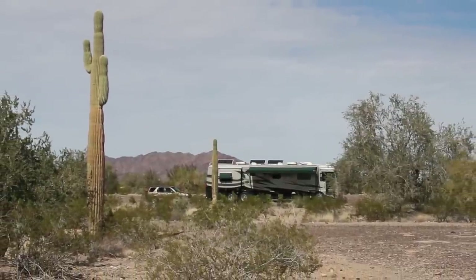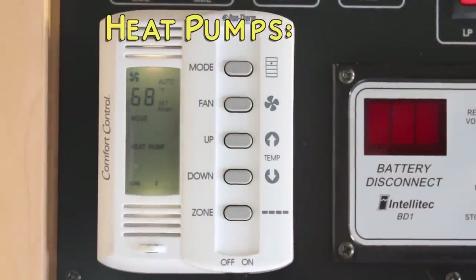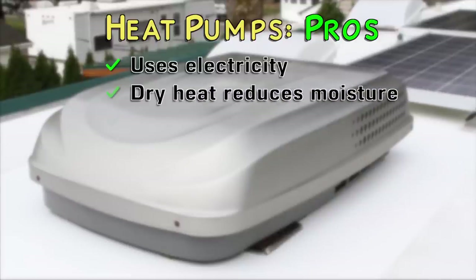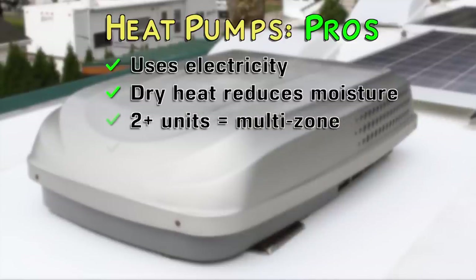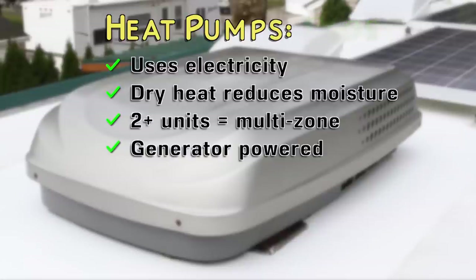First, let's look at heat pumps. The pros are that they use electricity, the cost of which is generally included in a nightly or weekly stay at RV parks with hookups. They create dry heat, which helps reduce moisture buildup and condensation inside the rig — a common concern when RVing in cold weather. If you have more than one heat pump, you have more control over which zones you heat. You can also run them off the generator if needed.